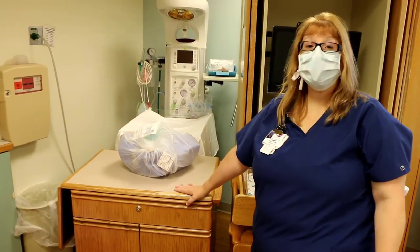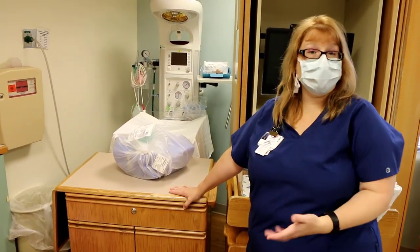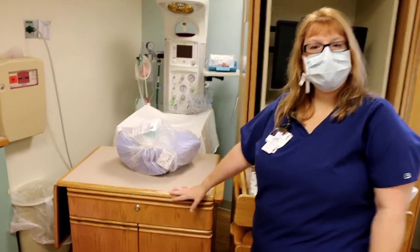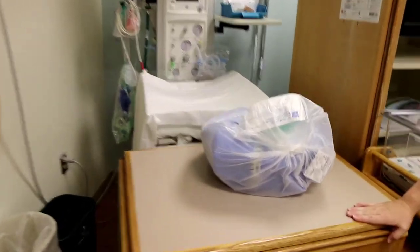The delivery table has just some tools for the doctor in case they need everything. Here in labor and delivery we'd rather be extra prepared than not prepared enough, so we'll open it up and get it all sterilely set up for the doctor. They rarely use much of it, but it's good to have just in case.